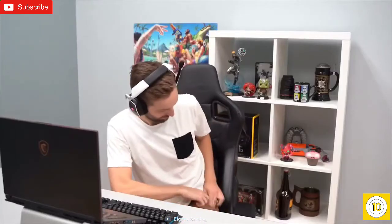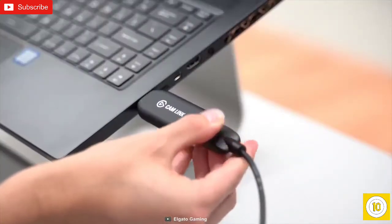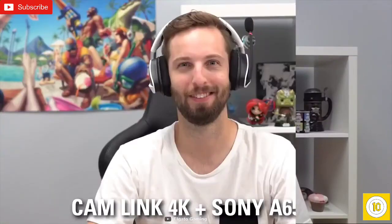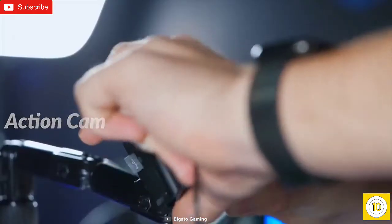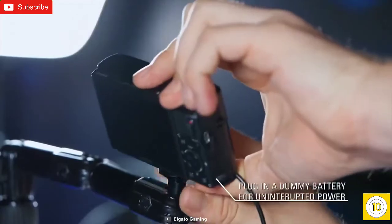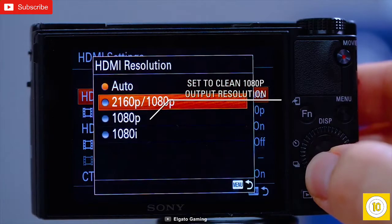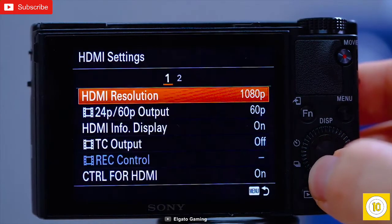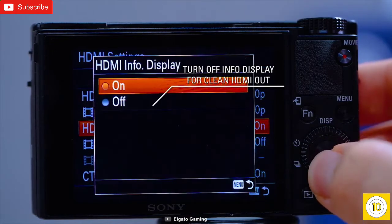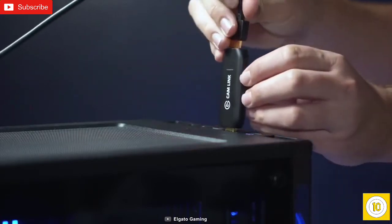Elevate your streaming video quality by using the Elgato Cam Link 4K, a tiny USB device that you can use to turn your high-quality camera into a professional webcam to enhance your live streaming session. With the Cam Link 4K, simply hook up your DSLR, camcorder, or action cam to your PC or Mac and broadcast your streaming footage in stunning quality up to 1080p at 60fps or 4K at 30fps, allowing you to level up your streaming content in high quality. The Cam Link has ultra-low latency technology that gets you up and running on your favorite platform in no time, so you can get the full advantage of your DSLR or camcorder.